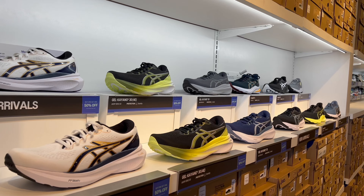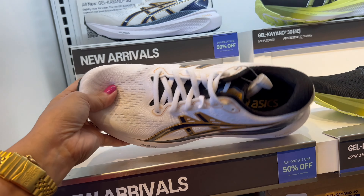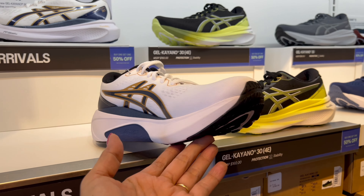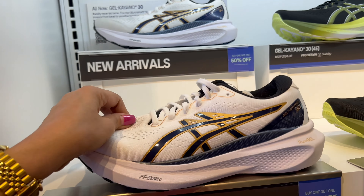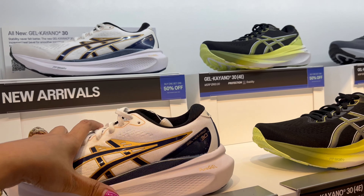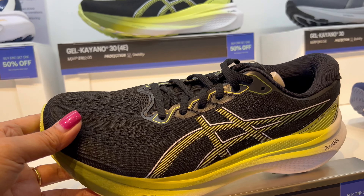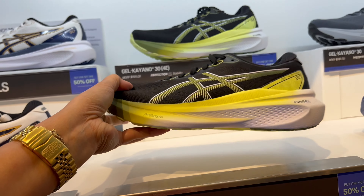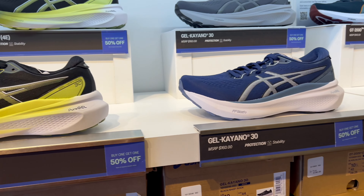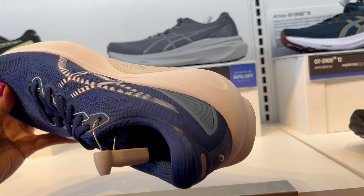In here they have new arrival shoes — you can buy one and get 50% off the second pair. This is really cute, really light, good for running, workout, outside walking. This is the Gel Kayano, light green color, and there's also a blue one. I love this one, so light.